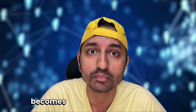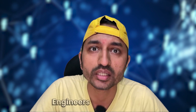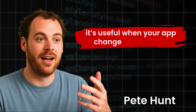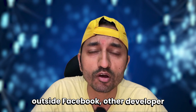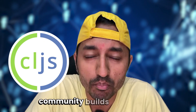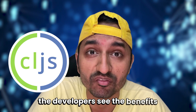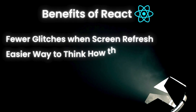Bit by bit the message gets sharper. Engineers like Pete Hunt start talking about rethinking best practices — not saying React is a new shiny thing, but that it's useful when your app changes all the time. Outside Facebook, other developer groups begin testing it too. For example, the ClojureScript community builds a library called OM on the concepts used in React, and their articles and examples help developers see the benefits: fewer glitches when screens refresh, an easier way to reason about what changes when you update something.